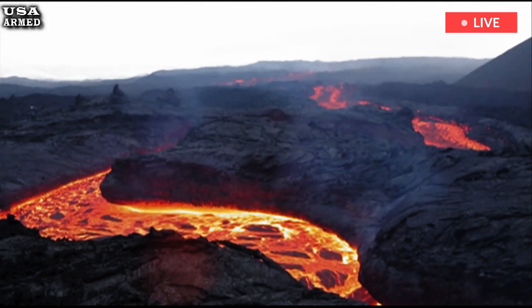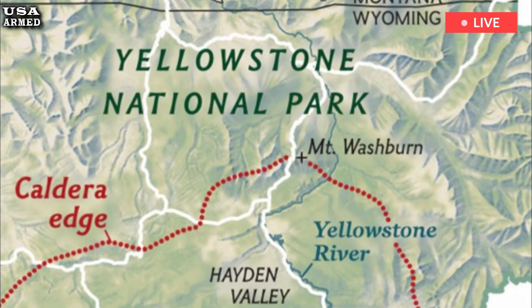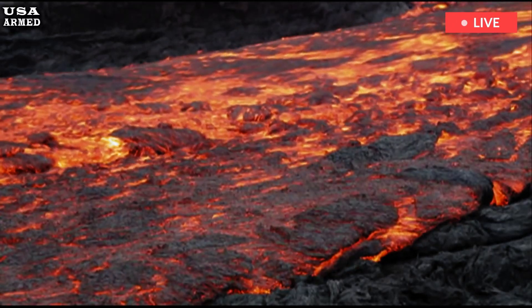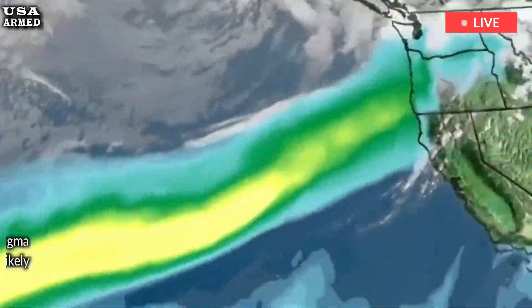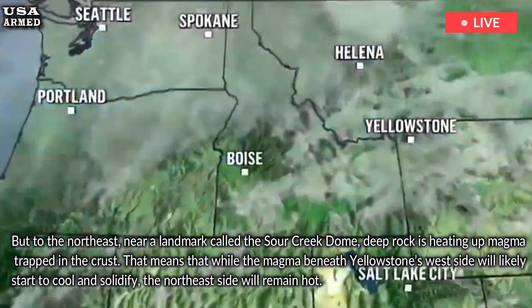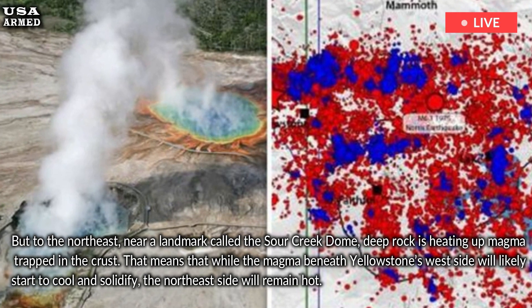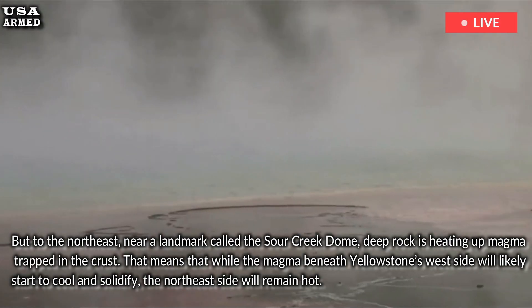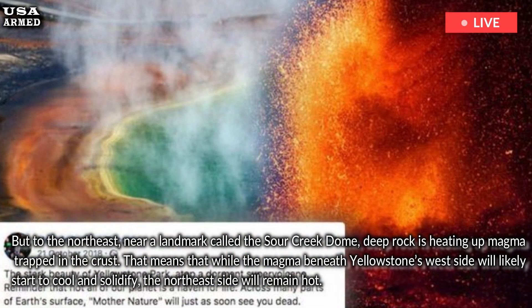To the west, this reservoir doesn't touch the deep mantle rocks that would heat it from below, so it remains liquid and eruptable. But to the northeast, near a landmark called the Sour Creek Dome, deep rock is heating up magma trapped in the crust. That means that while the magma beneath Yellowstone's west side will likely start to cool and solidify, the northeast side will remain hot.